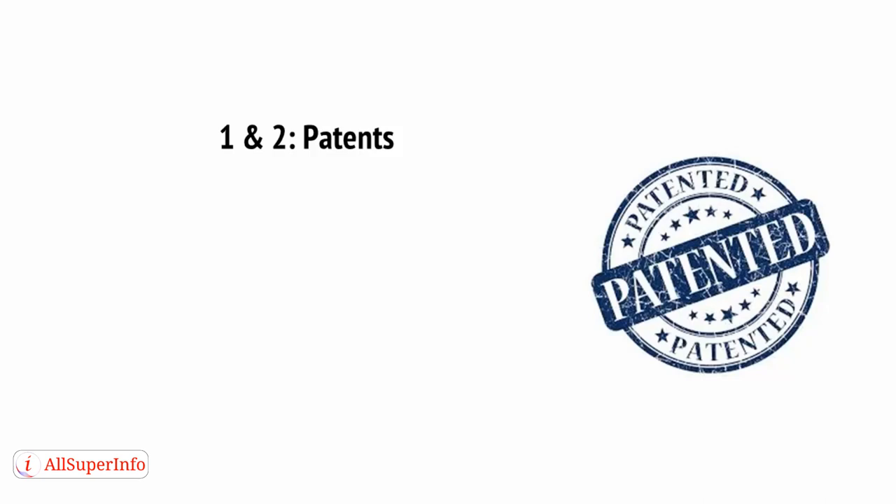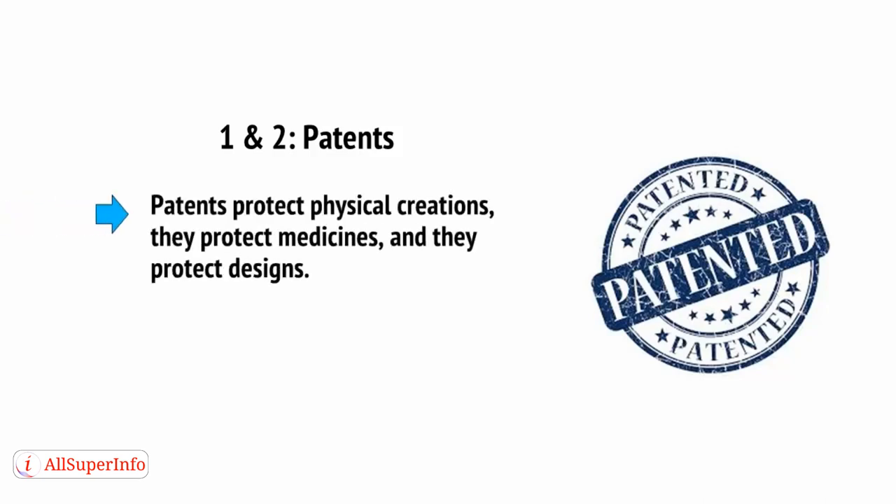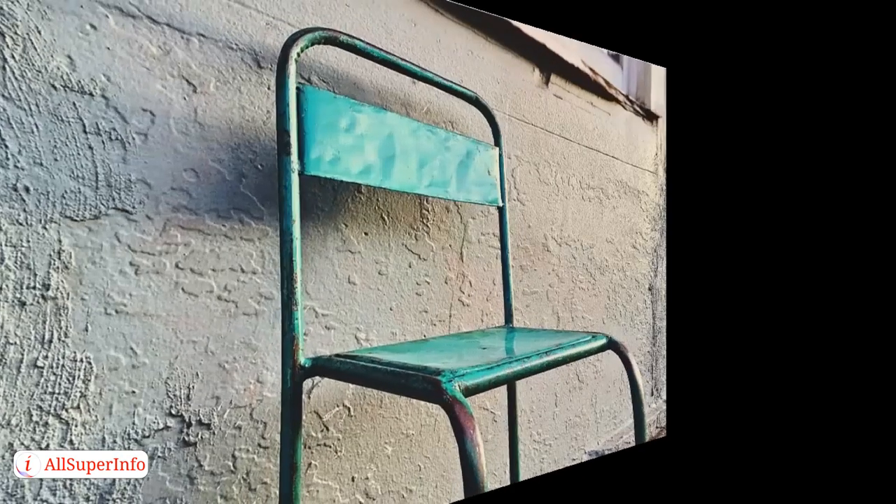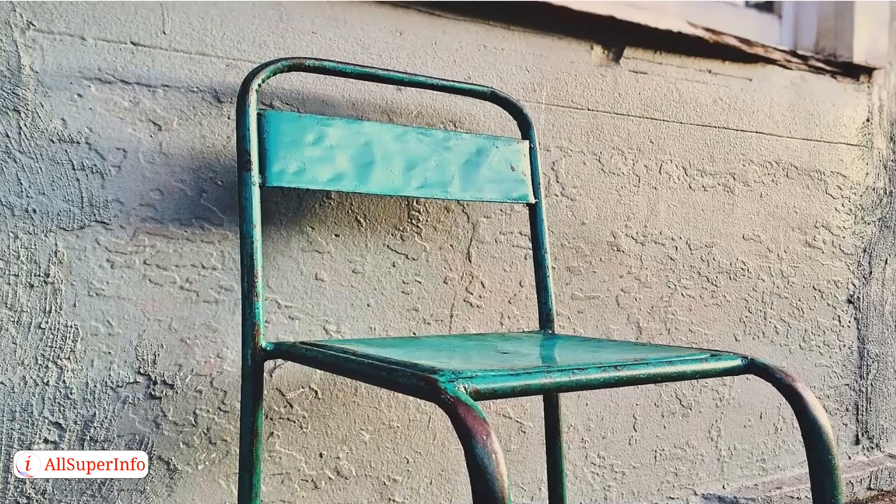Patents are what Apple and Samsung have infamously fought over so publicly. Patents protect physical creations, they protect medicines, and they protect designs. More specifically, though, they protect the method of execution as opposed to the original idea. To demonstrate this, consider that the inventor of the chair could not patent chairs, nor could they patent something you sit on. They may, though, have had more luck protecting something you sit on with four legs and a back.